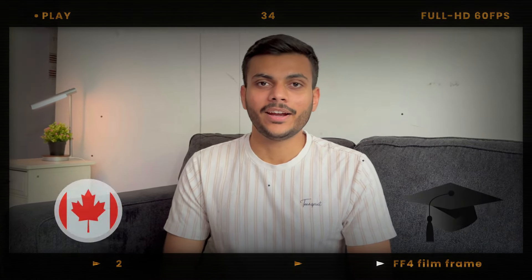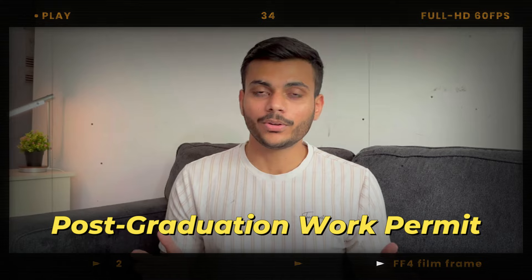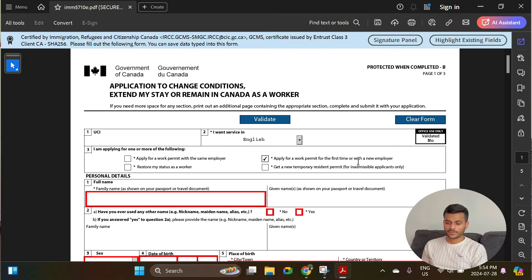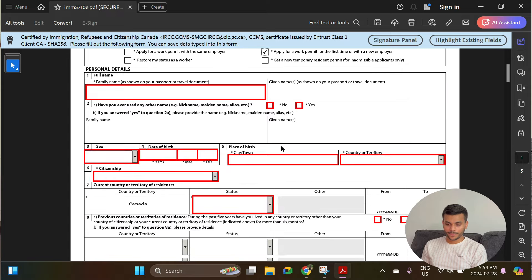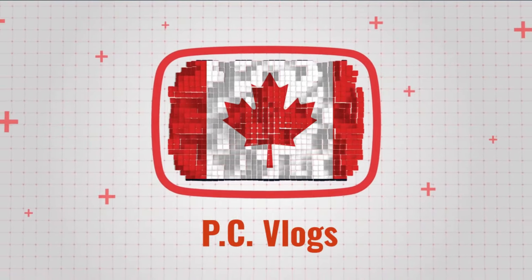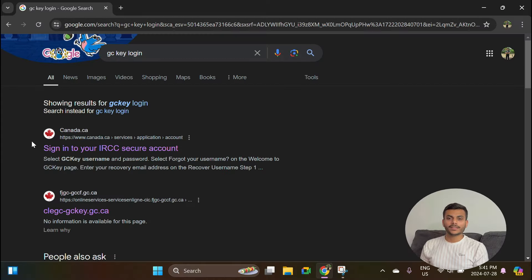Did you just finish your study in Canada and want to apply for a Post-Graduation Work Permit but you are not sure about the process, fees, documents, and timeline? Then this video is for you. Today I'm going to share my laptop screen and explain step by step everything you need to know in order to apply for your PGWP. So without wasting any further time, let's get started.